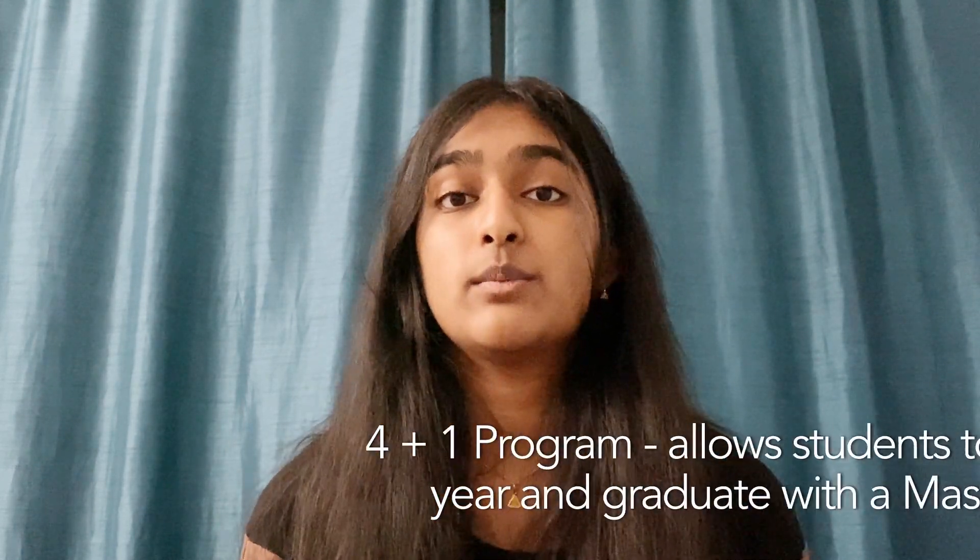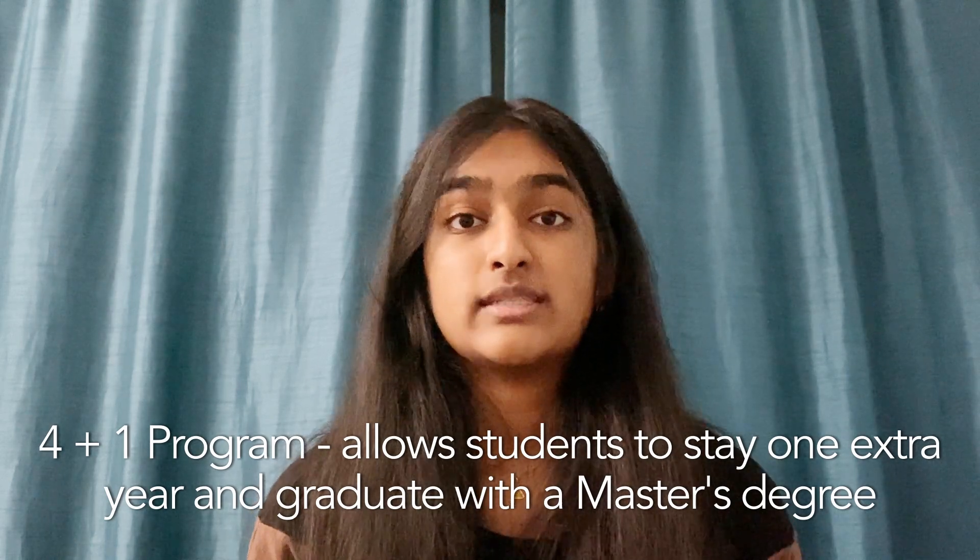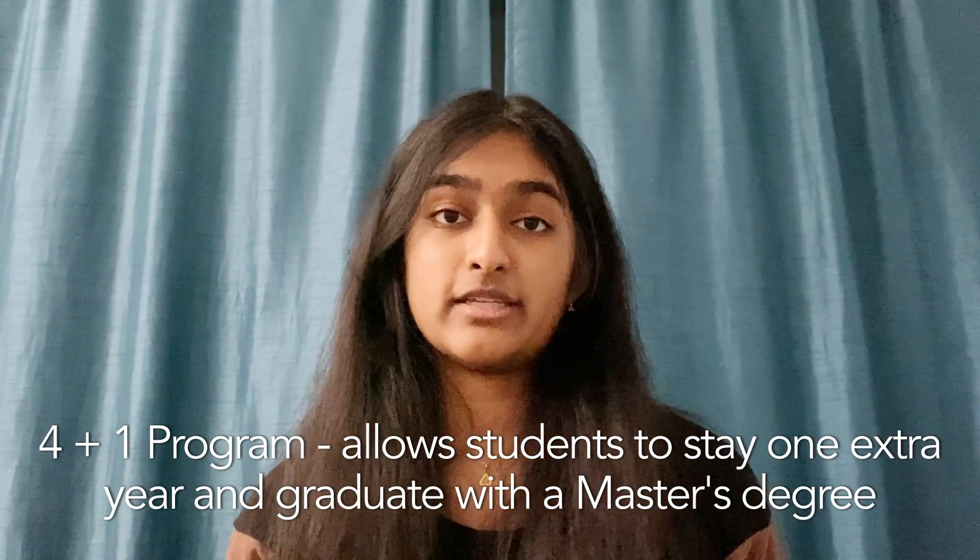I would like to work in health tech, and so after graduating, I'd like to go into graduate school for biomedical engineering, but I'm also considering UCSB's 4 plus 1 program, which allows students to stay an extra year and graduate with their master's degree, allowing students to pursue that path a lot faster. I think it's a great opportunity.